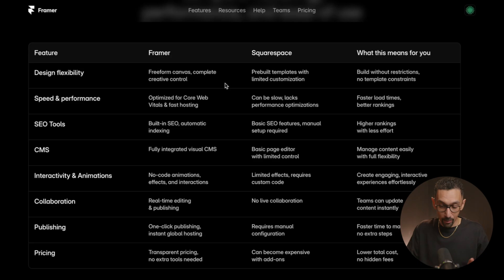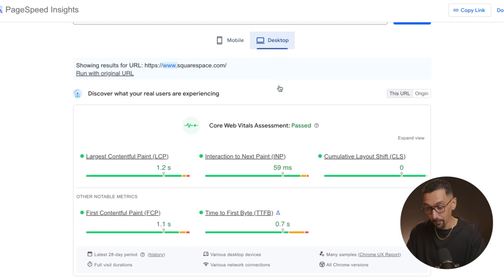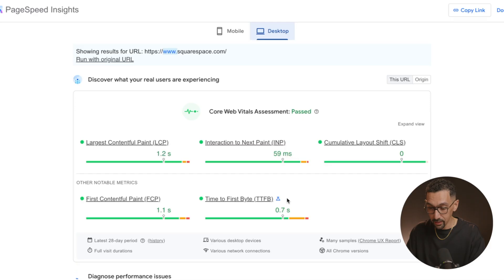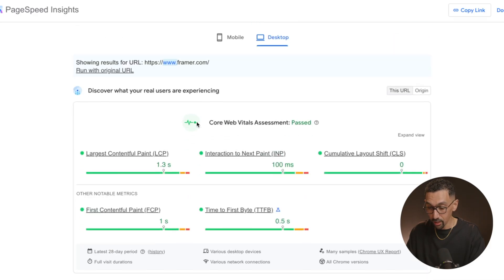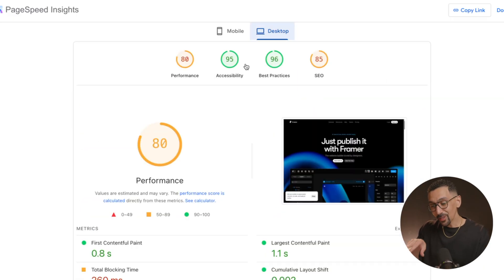Now let's talk about speed and performance. On their website, Framer claims they're optimized for core web vitals where Squarespace can be slow and lack performance optimization. Looking at PageSpeed Insights, Framer actually failed core web vitals on mobile on their own website but passed on desktop — same result for Squarespace. The numbers are really comparable: scores like 1.2, 59 milliseconds, 0, 1.1, and 0.7. I don't see a lot of difference here.